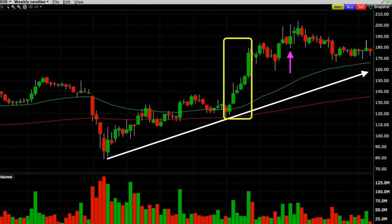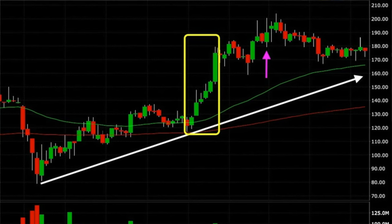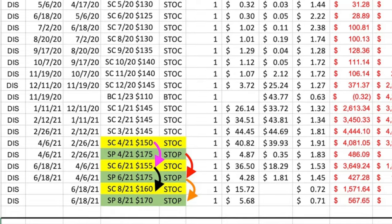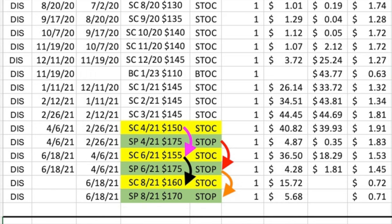Everything was going according to plan — Disney was slowly going up so we were able to slowly roll that naked call option up and out each month. However, where you see the yellow rectangle, Disney shot up from around $115 per share to $180 — a 57% increase in just a month and a half. At that point the near-term naked call option we had sold was pretty deep in the money. We didn't want it to be assigned and have 100 shares of Disney stock pulled out of our account that we didn't own. So we began selling near-term naked put options — shown in the green shaded boxes — to help pay for rolling those naked call options up and out.